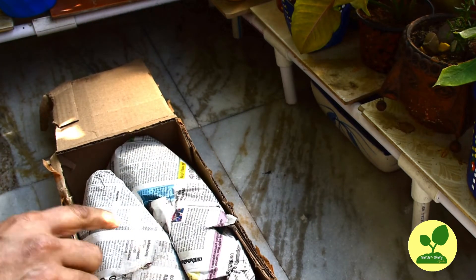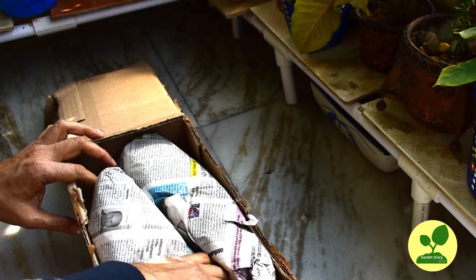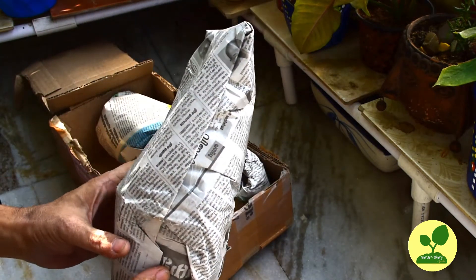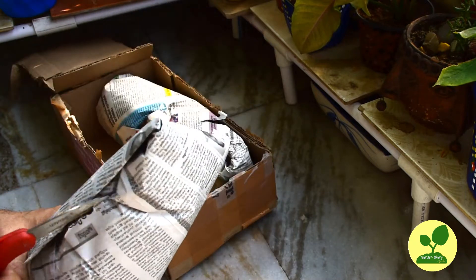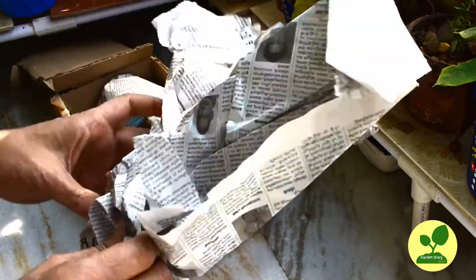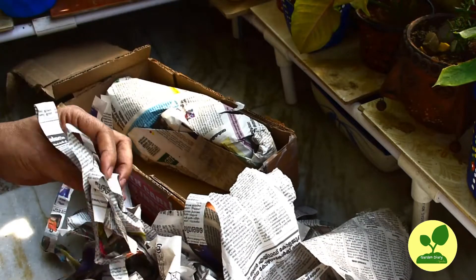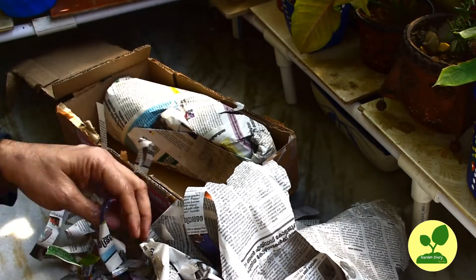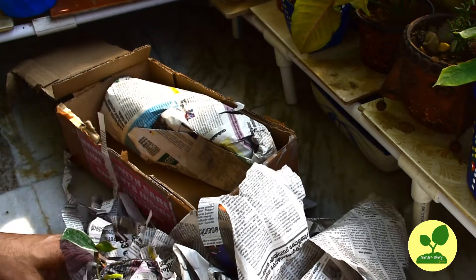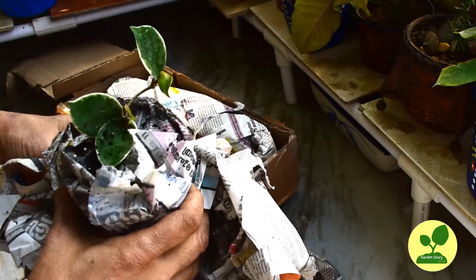There are two packets for two plants in newspaper wrap. Let me open the first packet and see what is there. It is carefully packed and they have added newspaper shreds as cushion.